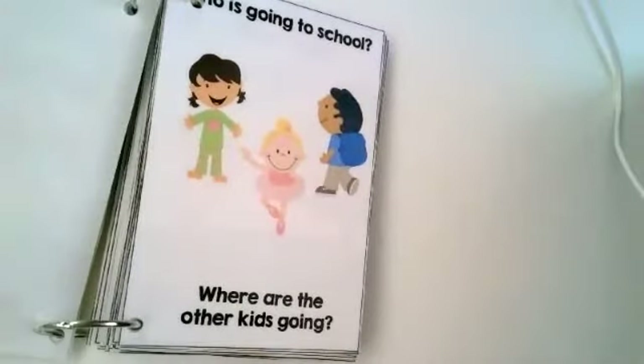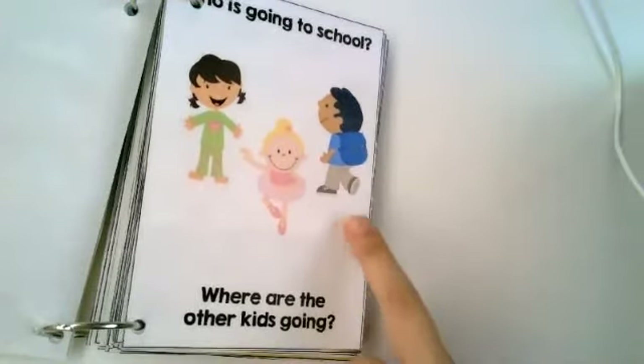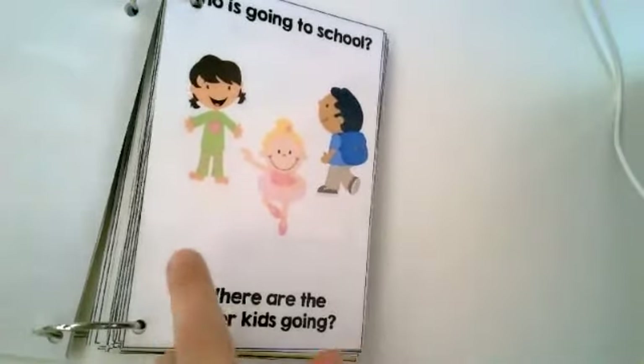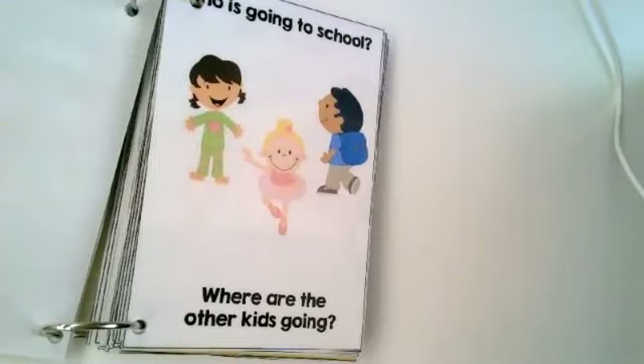Who's going to school? Which kid looks like they're going back to school? All the kids are smiling, they're having a good time. You are right — the kid with the backpack is going back to school. Where are the other kids going? This girl is still in her jammies, so it looks like she's getting ready for bed. And this girl is ready for some dance class.